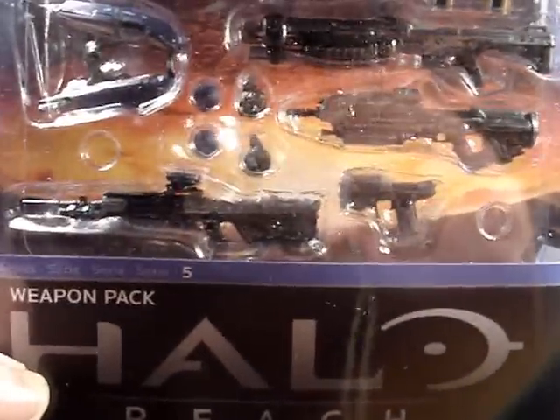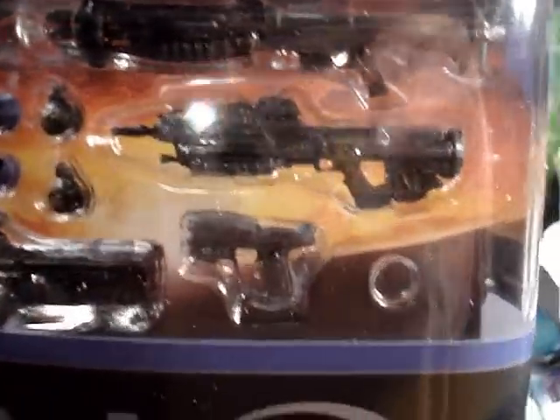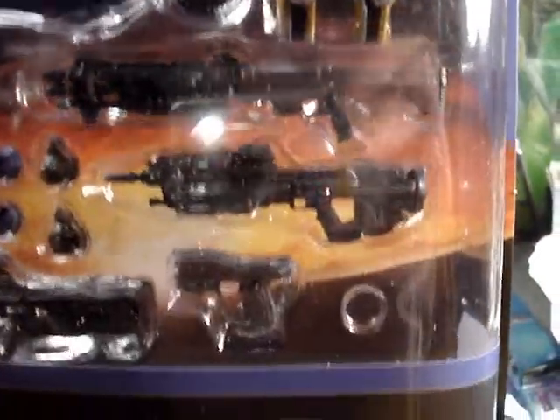Today I picked up the second Halo weapon pack right here. Really nice. I wish it came with more than just four grenades — it would be cool if it came with like eight grenades to arm up all the Spartans I got.